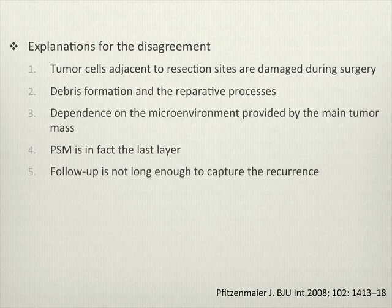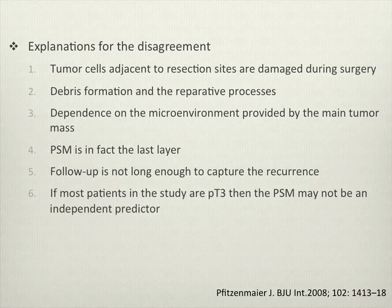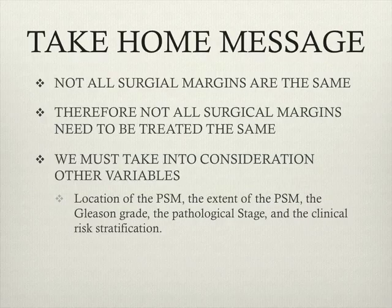Some feel that perhaps this margin is the last layer and doesn't extend beyond that. Another point is that many studies have shorter follow-up and perhaps margins are significant but we don't follow them out long enough to show biochemical recurrence. And lastly, a number of studies are based on more high-risk patients, and in these patients positive surgical margins aren't an independent factor because they're outweighed by the high-risk nature of the disease. The key message: not all surgical margins are the same and we have to look at different variables to determine how to treat these patients.